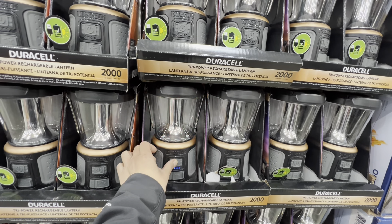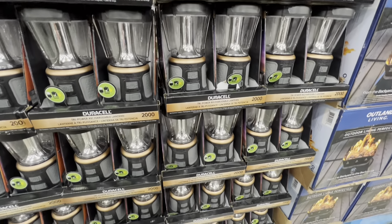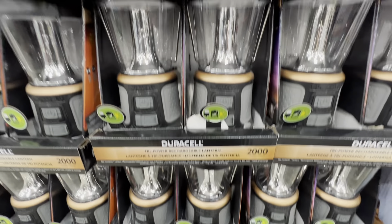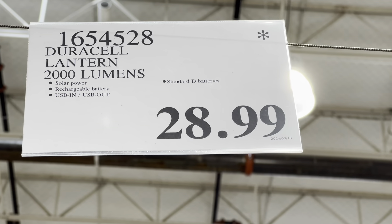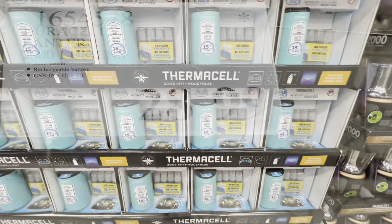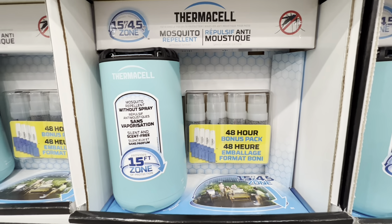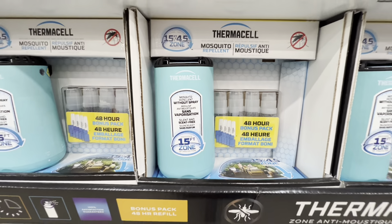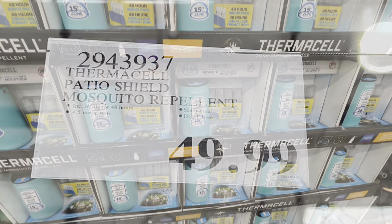Duracell lanterns are great for campers and trail walkers at night — they have multiple brightness settings and a red hazard light for $29. Thermacell mosquito repellent is back from last year with a 48-hour bonus pack, scent-free, at the regular price of $50.